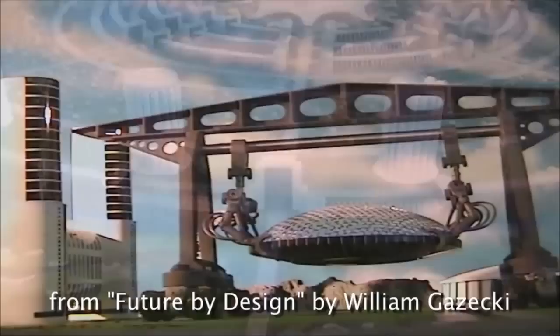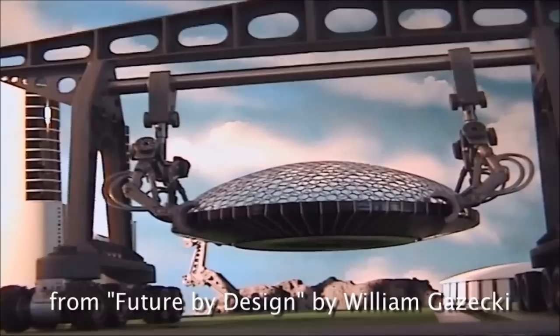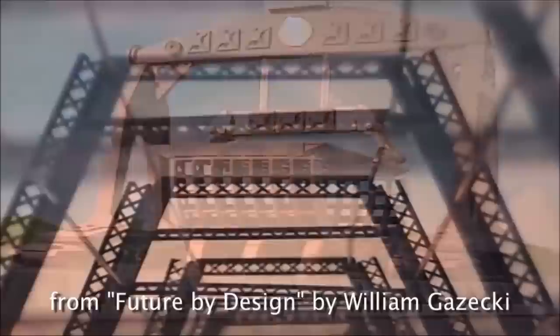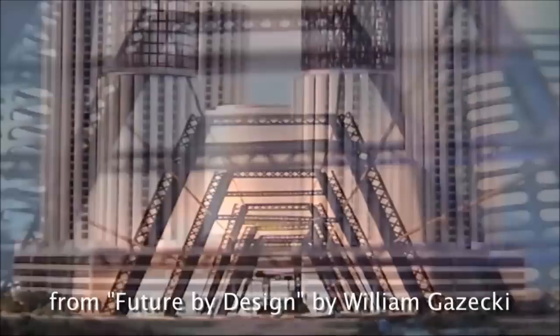The cities themselves are prefabricated. Most of the elements that comprise the structures are interchangeable and interlocking — designed so they can be disassembled just as they were assembled. So the new cities will be updated continuously.